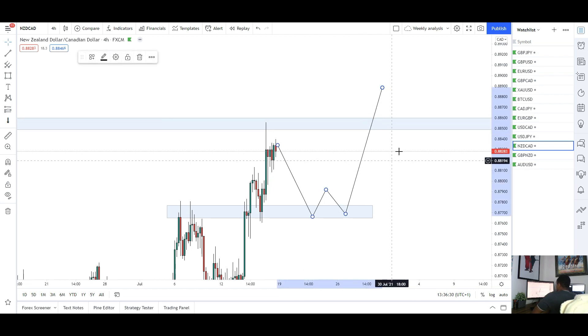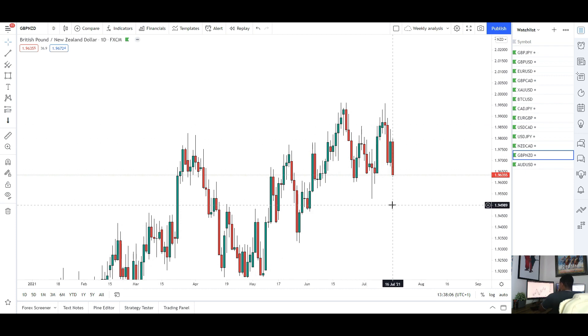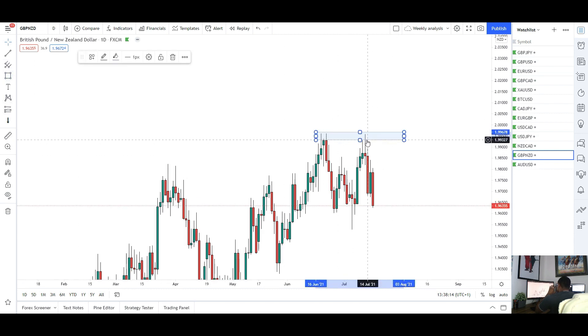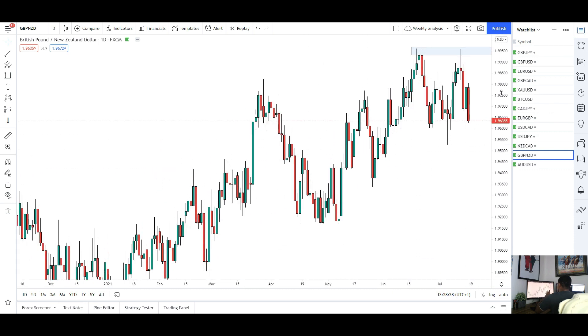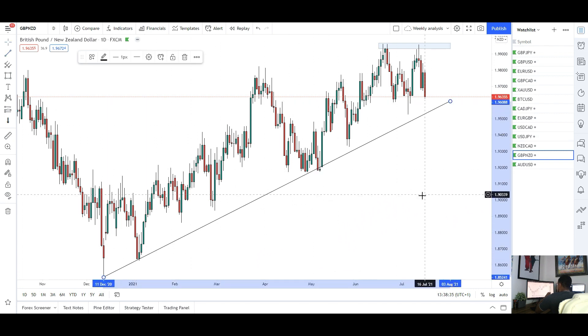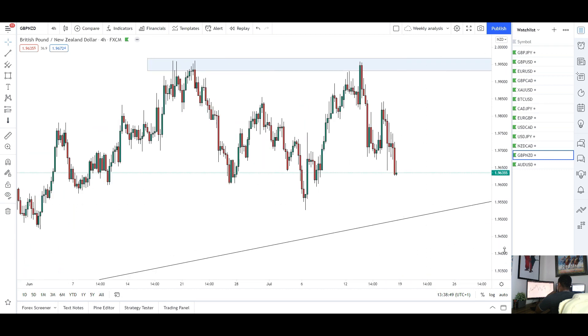Next up we've got GBP/NZD. For this pair we saw quite a nice dump to the downside towards the end of the week. At the start of the week I was expecting a push back into the highs, which we did see with those wicks — a nice push back into those highs. I was expecting some new highs past that, up to around the 2.05000 mark, but we didn't quite make that. The market rejected that resistance and fell back to the downside, and is now looking very bearish. The trend line connecting the lows is still intact — three tests — and I think we can see a test of these lows.